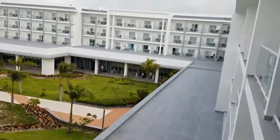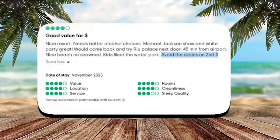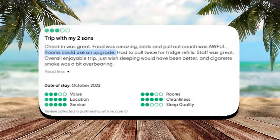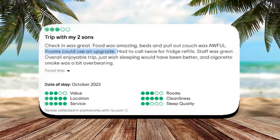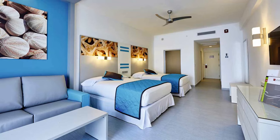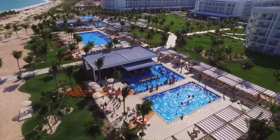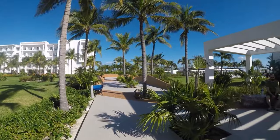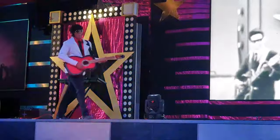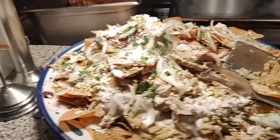In the spirit of full disclosure, a small number of guests mentioned slightly dated rooms, with one cautioning against second-floor accommodations. However, several guests reported receiving complimentary upgrades upon arrival, potentially mitigating any concerns about room quality. Despite the minor criticisms, the overwhelming consensus among guests is positive, with the Riu Dunamar earning praise for its overall experience. We present this information to help you make informed decisions based on your preferences and priorities.